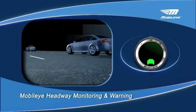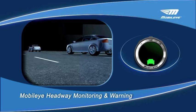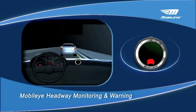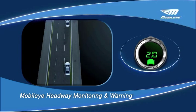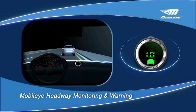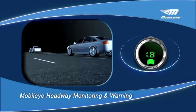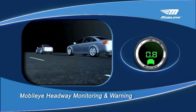Headway Monitoring and Warning, HMW. When driving behind another vehicle, two indications are provided: a car icon that changes color according to the level of danger, and the headway distance in seconds displayed on a digital headway gauge. Failure to stay within safe headway distance will prompt the Mobilize system to issue a clear audible headway warning. To fit the abilities and needs of all drivers, timing of the warning can be customized from 2.5 to 0.1 seconds.